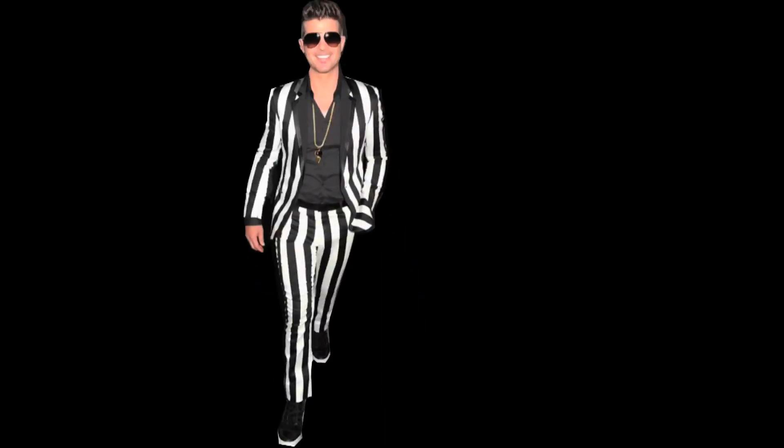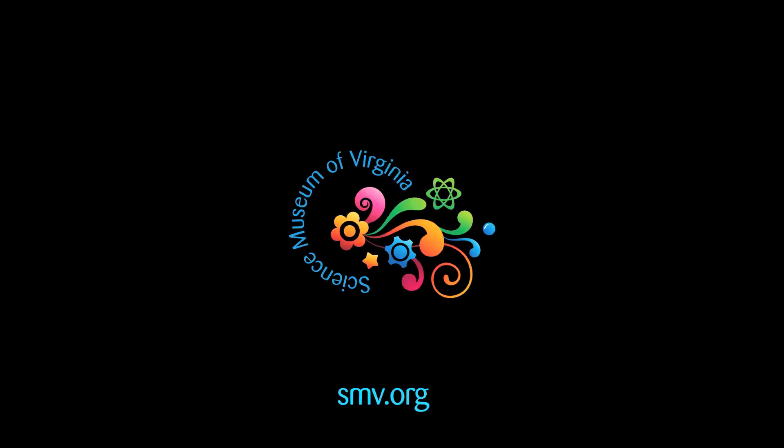So zebras, the Hamburglar, and Robin Thicke are apparently okay, but the rest of us gotta invest in some bug spray, folks. For more information, please visit smv.org.